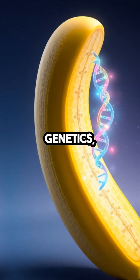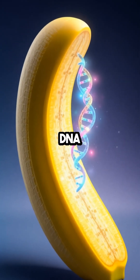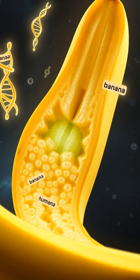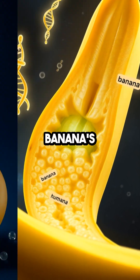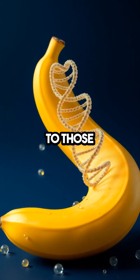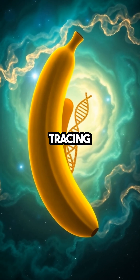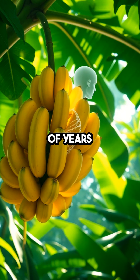Delving into the world of genetics, it's fascinating to realize that the DNA responsible for life's essential processes is highly conserved across species. The building blocks that define a banana's growth and survival are closely related to those in humans. This genetic overlap showcases the unity of life, tracing back to a common ancestor billions of years ago.